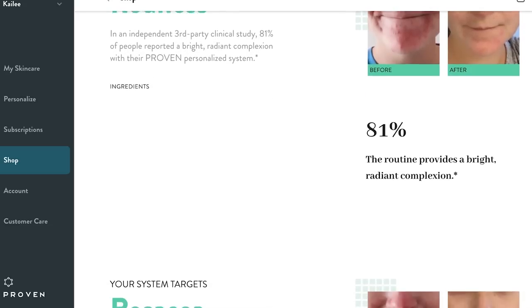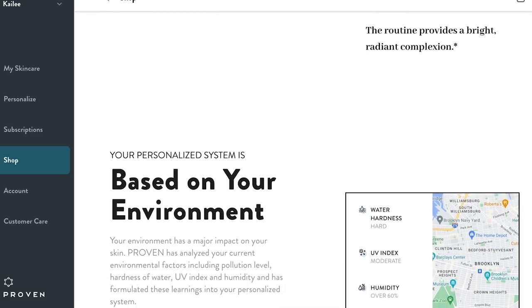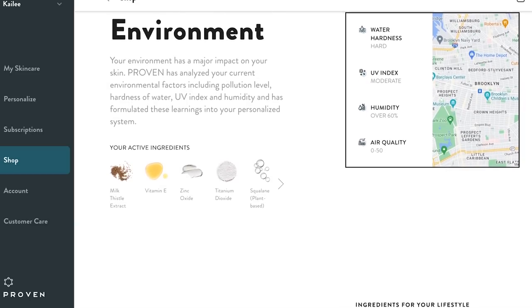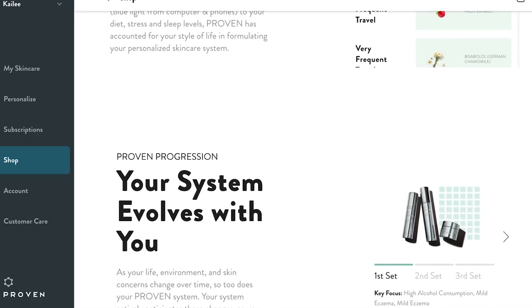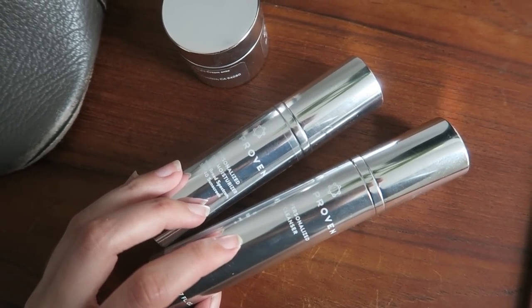When Proven reached out, I thought their concept was so cool. Their approach is completely backed by data and goes much more in depth than I initially expected. Like they take into consideration the humidity and the water hardness level in your community, UV index — they actually analyze 47 factors in their skin genome quiz that you can take on their website. Then they come up with your personalized routine. Here I have my personalized cleanser, my personalized day moisturizer which has SPF 40, and also a night cream. I've been using the products for about six weeks and just got a notification that my subscription replenishment is on the way. With Proven you can start with a subscription-based model or do a one-time purchase — you save money with a subscription.